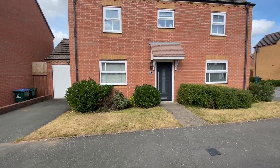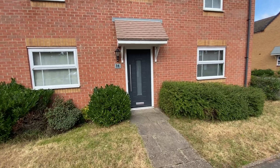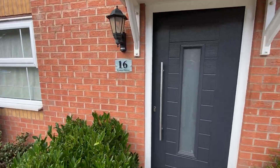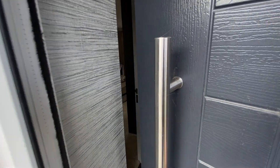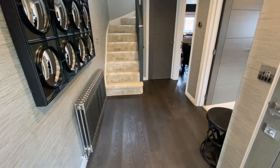This is a virtual viewing of number 16 Lions Drive in Orsley, which is a modern detached family home which has undergone many internal changes from its original build. As we go through the front entrance and into the hallway...